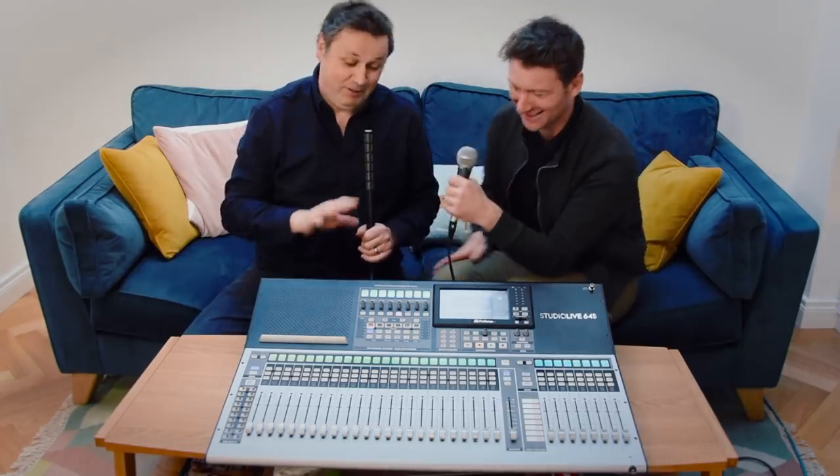People can control their own monitor mixes from an iPhone — no more musicians saying they can't hear enough in their ears. You can set permissions so the drummer only controls his own aux mix output and can't touch anything else. No more guitarist or drummer complaining about their mix!